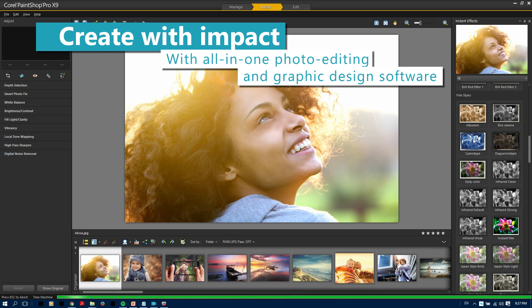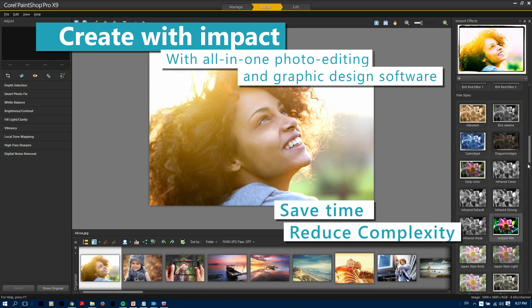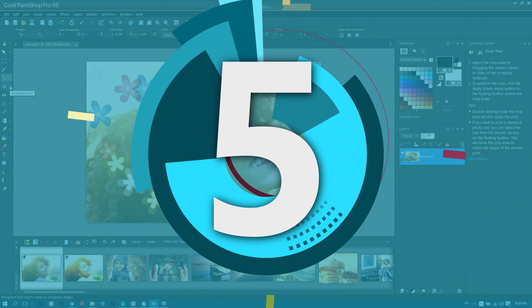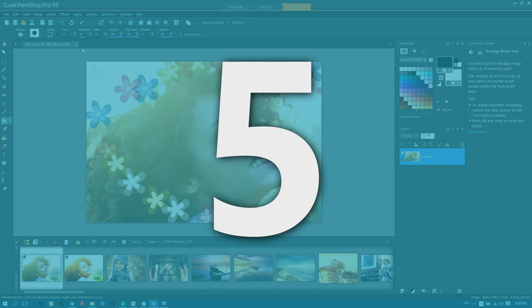Every new feature in PaintShop Pro X9 was designed to either save you time, reduce complexity, or boost creativity — delivering amazing tools that anyone can use, at home or at work. And here are five great reasons why you need PaintShop Pro X9 as part of your creative toolkit, no matter where you work with images.